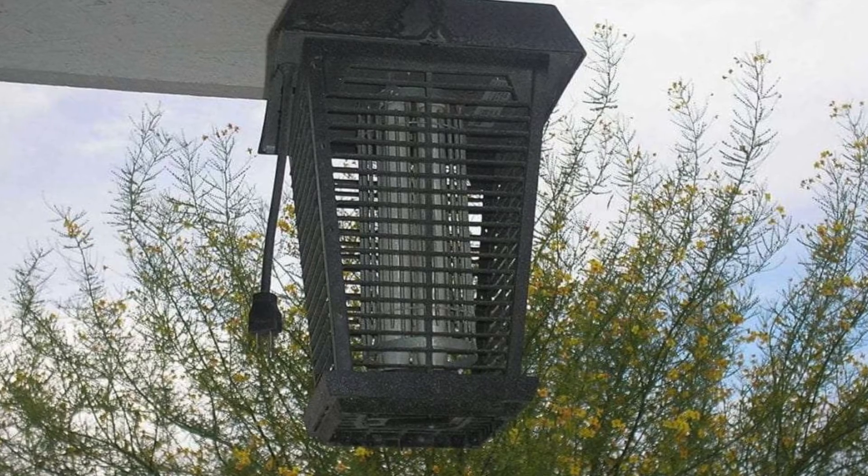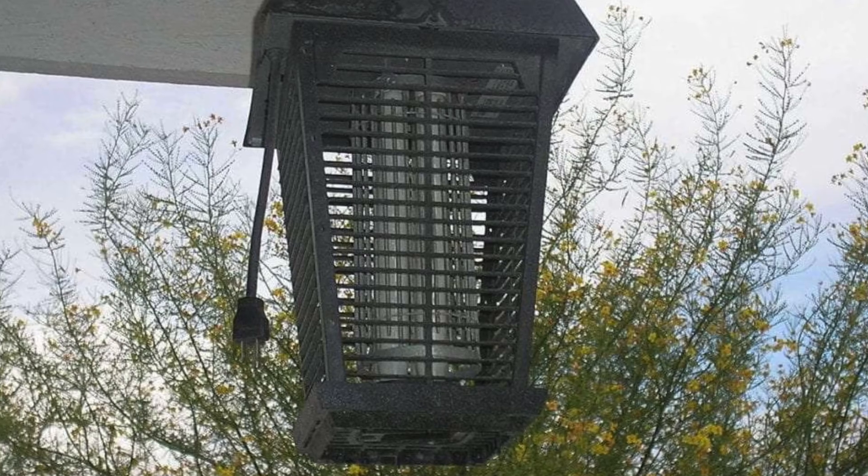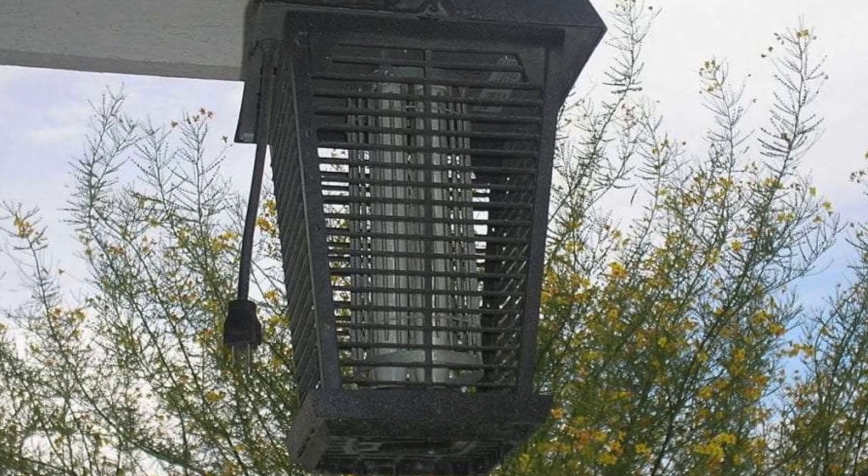This is also how bug zappers work. They emit ultraviolet light that the insects are attracted to, and they fall into a trap.